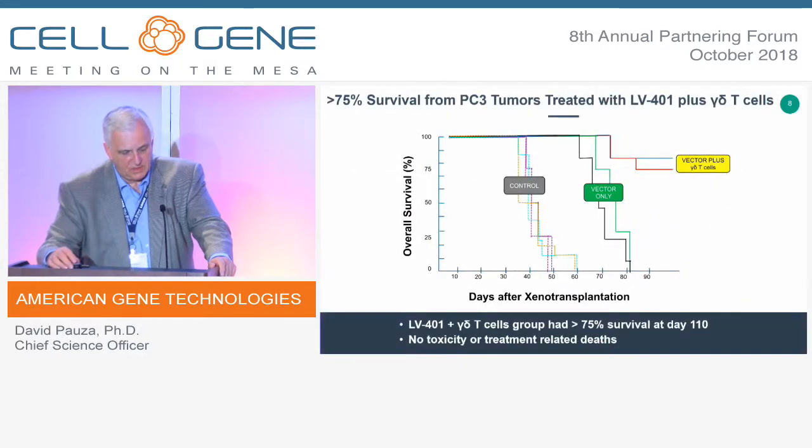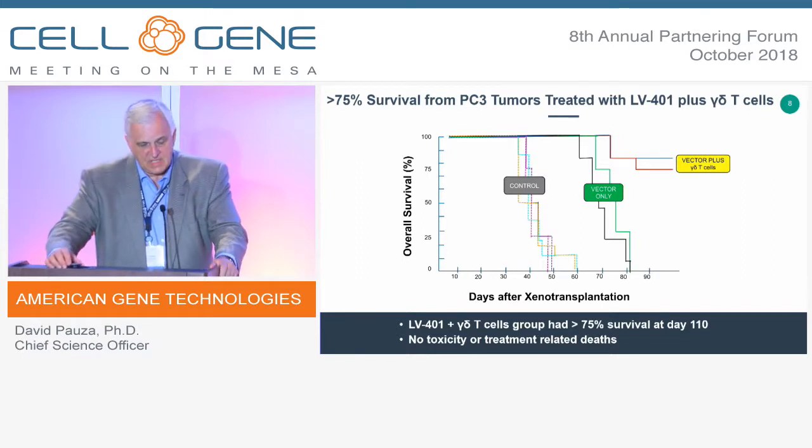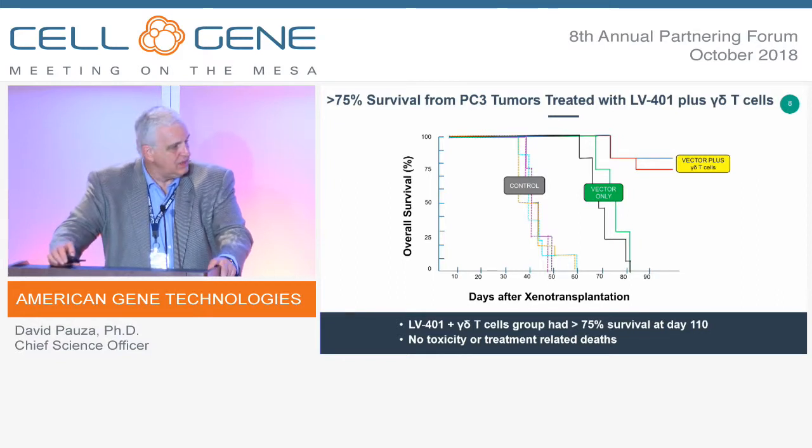On the survival plot, the vector alone can cause some slowdown in tumor growth in mouse models, though this is cell-line dependent. When we add the vector and introduce gamma-delta T-cells from a healthy donor, we see substantial eradication of tumor and very long survival. On necropsy, most mice show no evidence of tumor — complete eradication. We see no cytotoxicity from these treatments, and the gamma-delta cells simply fade away afterward, consistent with our prediction of tumor eradication and elimination of genetic modification.